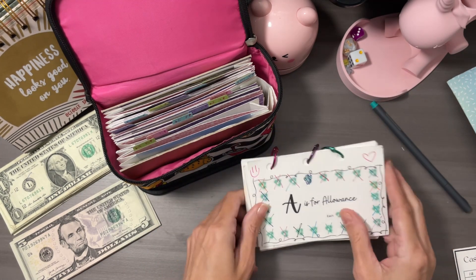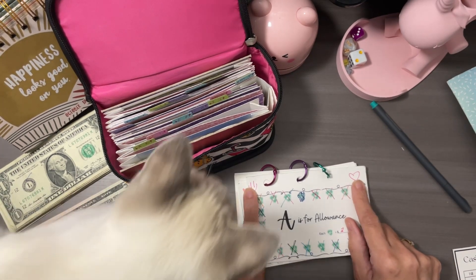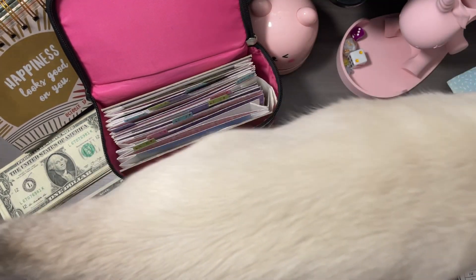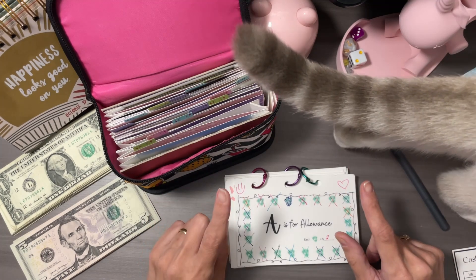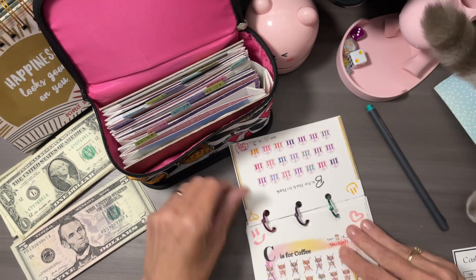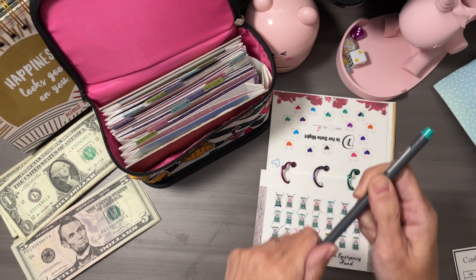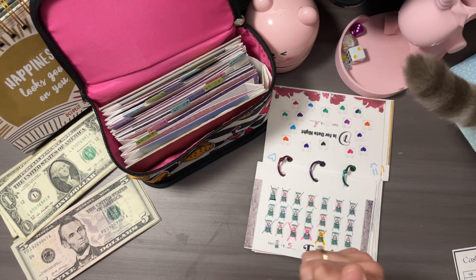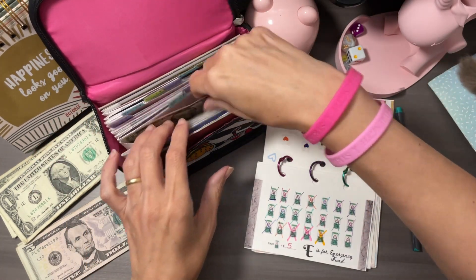The ones that have the smiley and the heart are the challenges that we finished already, so we'll just keep scrolling through. We're at the letter E — oh my goodness, we're just about done. We are going to be putting in $5 into the letter E, and next week this one will be finished. E is for emergency fund.